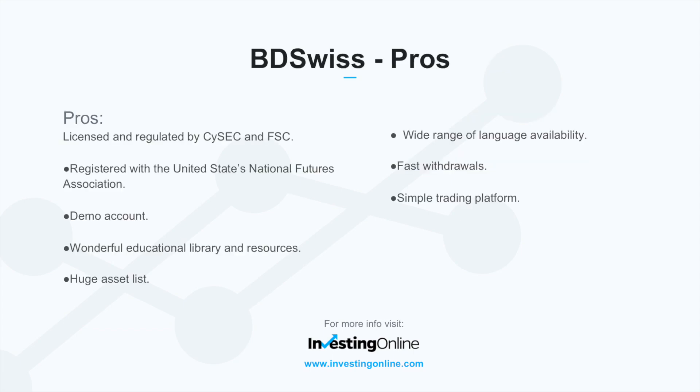Some of the positives or pros regarding BDSwiss: they are licensed and regulated by CySEC and FSC, and are registered with the United States National Futures Association. They provide demo accounts, a wonderful educational library and resources, a huge asset list, a wide range of language availability, fast withdrawals, and a relatively simple trading platform.